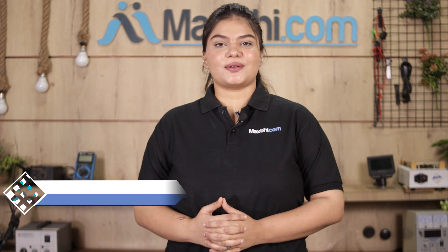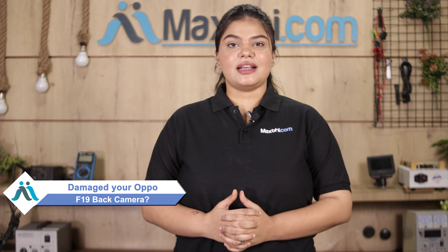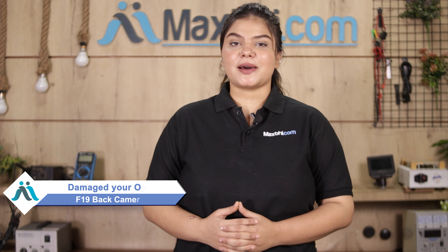Hi friends, this is Lucky from Maxp.com. Friends, the Oppo F-19 back camera is damaged and you're worried about the higher cost of repairing your smartphone.